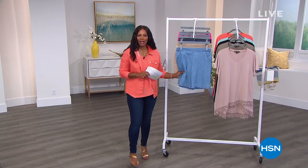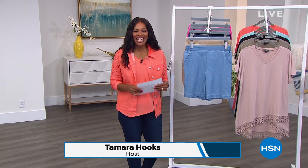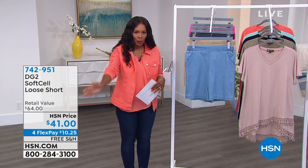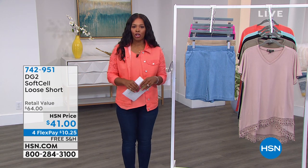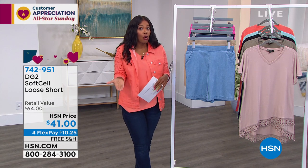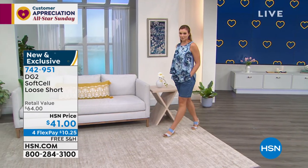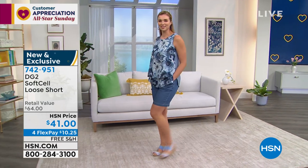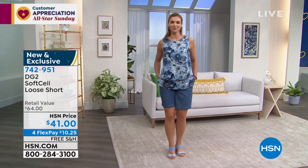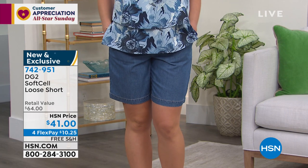You're watching HSN. I'm Tamara Hooks, and Siobhan Sarna is joining us for this hour and next for all things DG2. I hope you're finding some new things for now and well into spring and summer. Let's talk shorts. For a lot of us, shorts are tricky — they can't be too tight, too short, they have to be flattering, easy to put on, and fit well at the waist. I think the DG2 soft sell loose shorts really fit the bill.